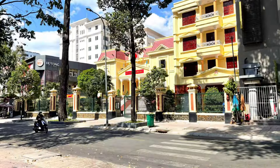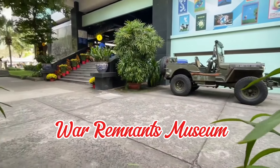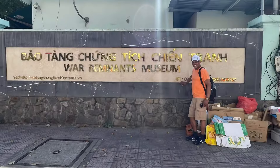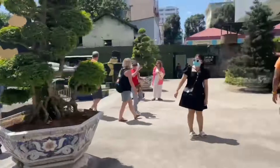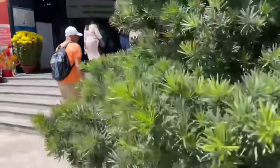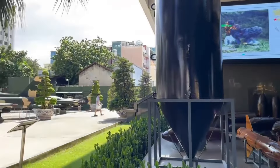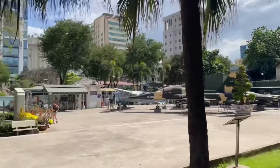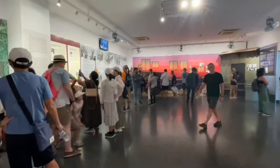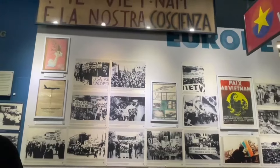Next up is the War Remnants Museum. If you go to this museum, I want to let you know it is very emotionally moving — be prepared. Grab some tissues because I sobbed like a baby in certain places. We definitely want people to know that it is a very heavy feeling walking through this museum. It's good knowledge, but again, very emotionally moving.